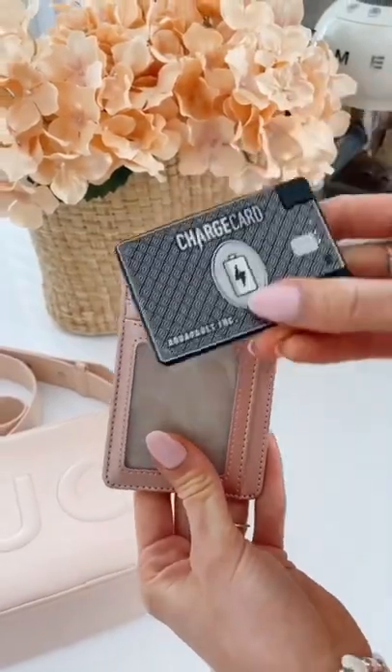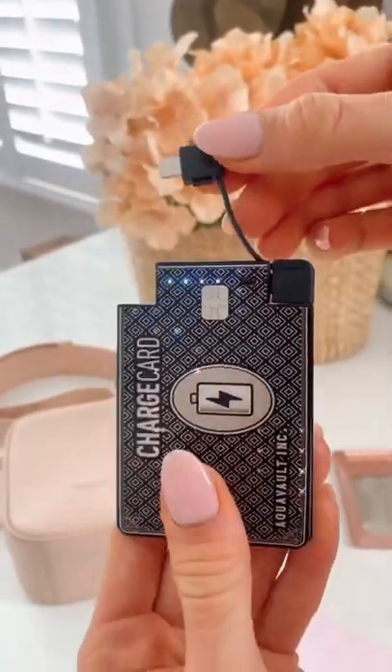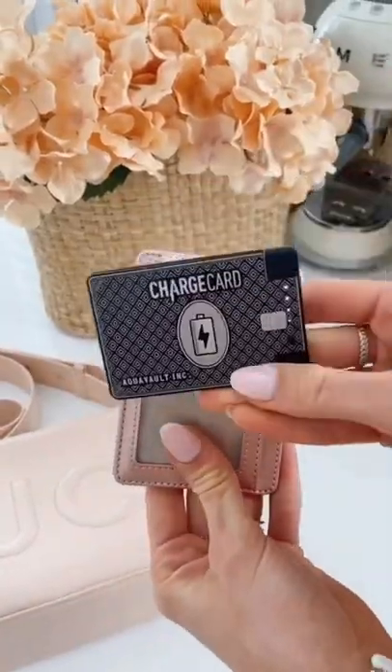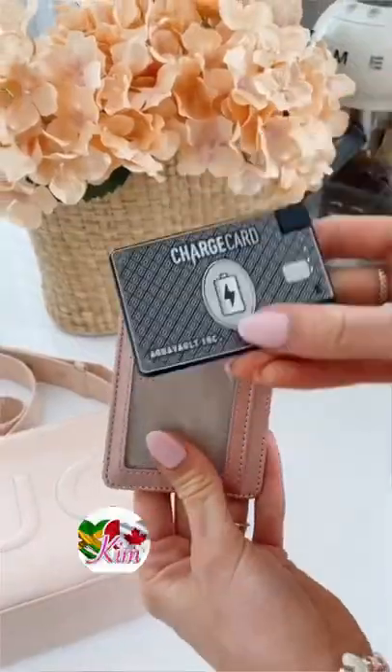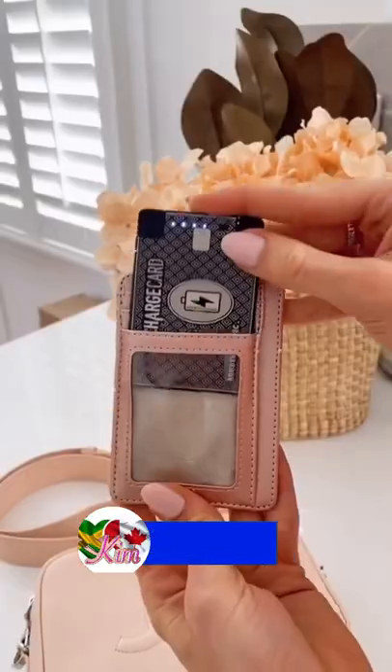Genius Amazon gadgets. Charge your phone on the go with this ultra-thin portable charger and battery bank that fits in your wallet or pocket. This gadget magnetically attaches to the back of your phone and comes with three charging cables to fast charge all of your devices. And when you're done using it, it easily goes back into your wallet.